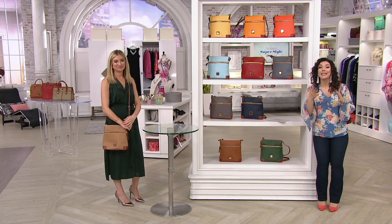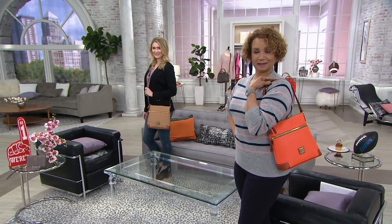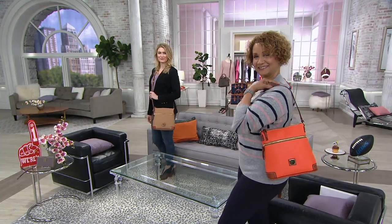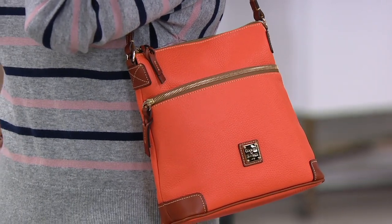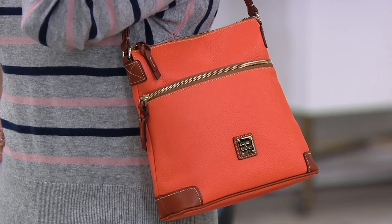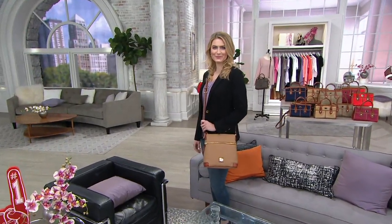If you don't have a great crossbody that you can actually carry what you need in, give this one a try — it's a pre-season price of $154. And if for any reason you don't love it, you've got 30 days, no questions asked. You can even do a free exchange if you want a different color. For six easy payments of $25.67, the reason I love Dooney & Burke is because this is not a bag you replace every season — you carry it season after season and it still looks just as beautiful as the day you got it. That's what so many of our collectors say.